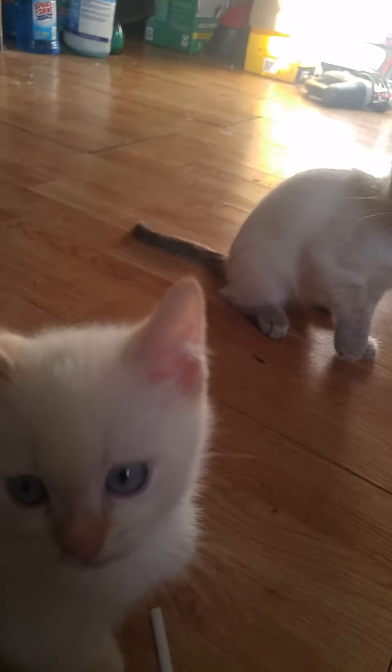Next are her two brothers. One is Lisa's and not for sale — that's the little gray one. This one is a flame lynx point, so he'll have these markings but in red.